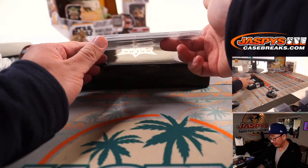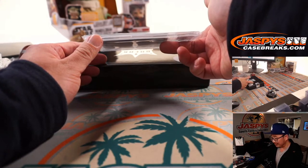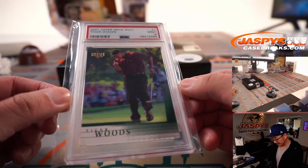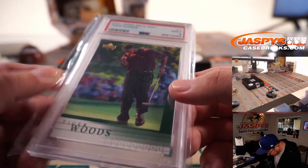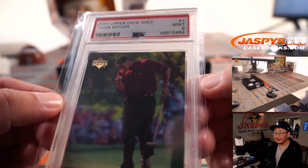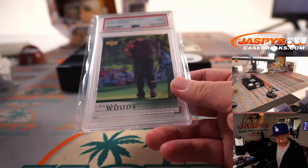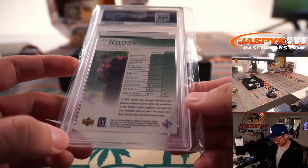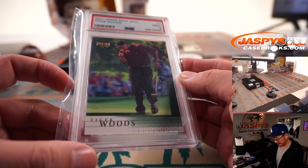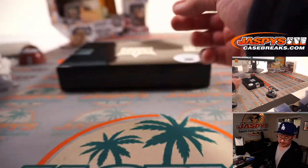Nice Joe Montana. And the last one here — we have golf. 2001 Upper Deck Golf, PSA 9 — Tiger Woods. Is he giving us a little point right there? He's giving us a little point! W — Daniel Katz with the letter W. That's great. I hope he can come back — what an amazing comeback that would be if he wins another major. Nice Tiger Woods.